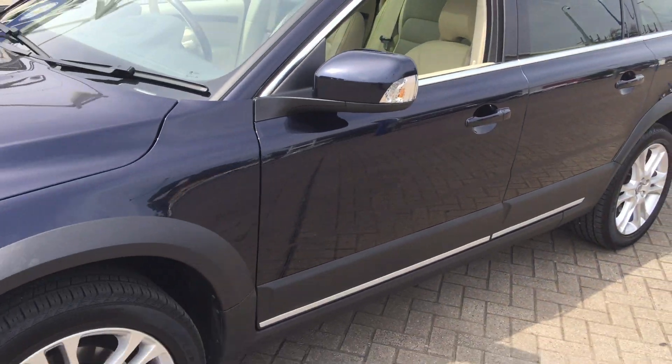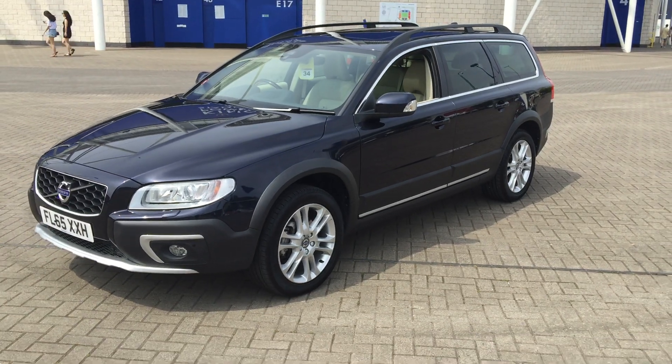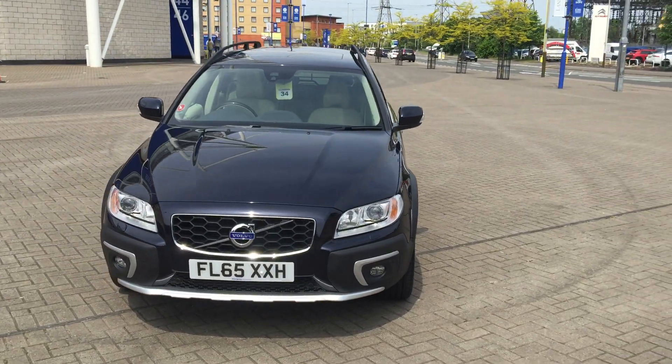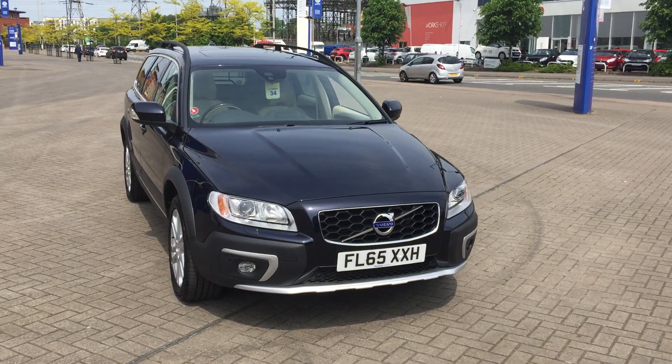Electronic climate control, cruise control, multi-function steering wheel, and high performance audio. Also fitted with the Volvo City Safety system with auto braking. It has a Family Pack with integrated child booster seats.